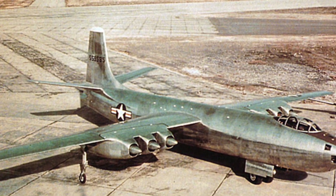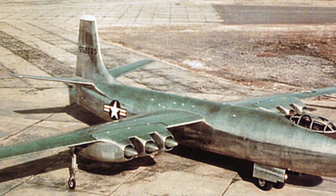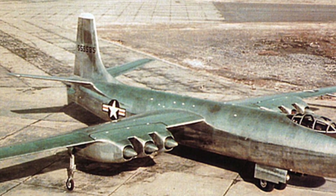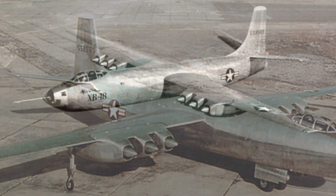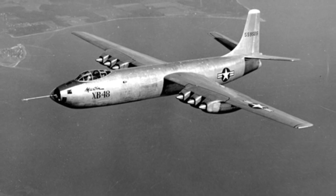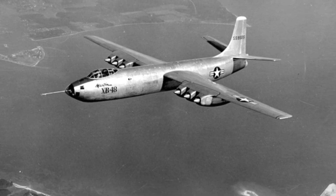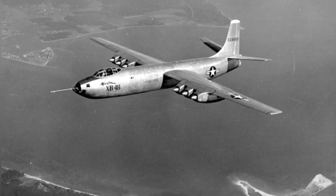The XB-48 had an internal bomb bay capable of holding a single 20,000-pound bomb or 36 250-pound bombs, showcasing its considerable bombing capabilities. Like other early jet-powered bombers, it also retained self-defense armament, with a tail turret housing two M2 machine guns.